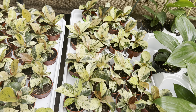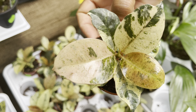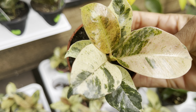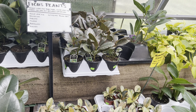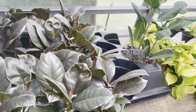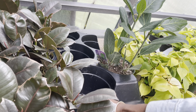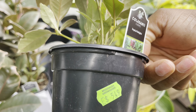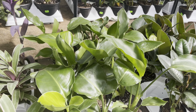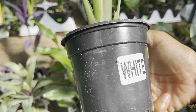Now we've got the Ficus Shivereana Moonlight with beautiful variegation — we're looking at $7 for these little gems. They also have the Ficus rubber plant with a nice variety. This one's an Audrey at $17, and $5.50 for the Ruby. Now the bird of paradise — these are also very cute at $7, and that's the white bird of paradise.